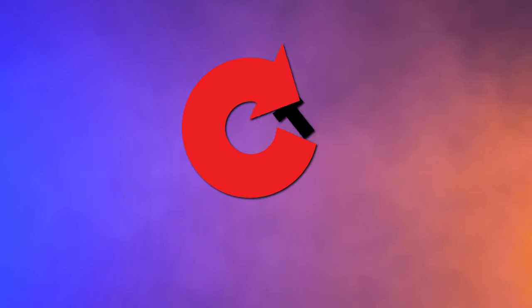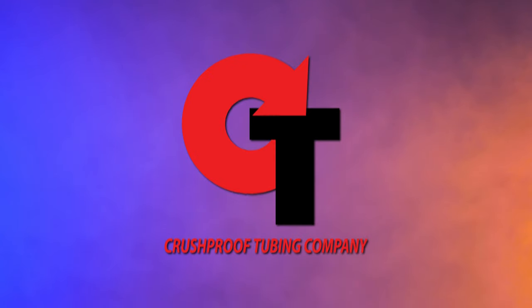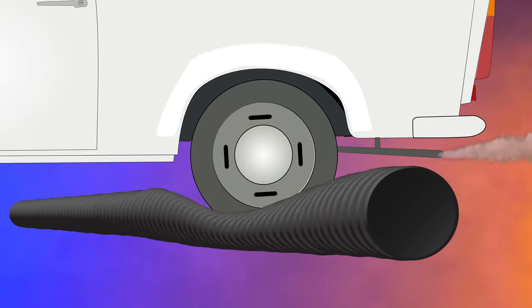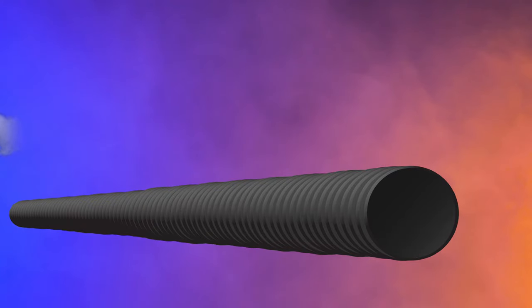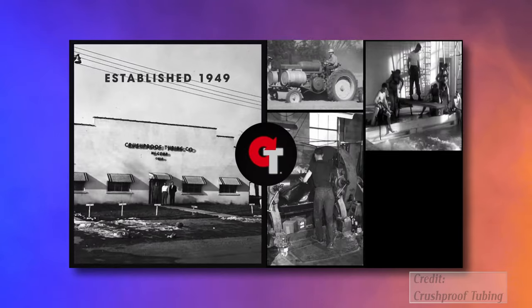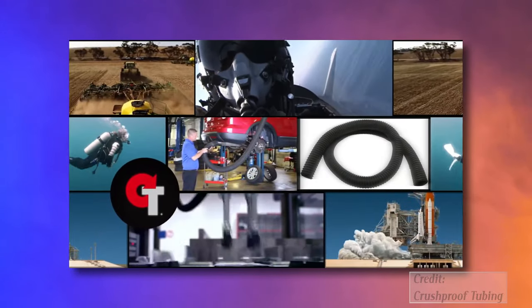In 1949, Crush-proof Tubing Company staked its claim in the automotive aftermarket by making the first crush-proof garage exhaust hose. Since then, they've expanded their product line to produce rubber hose and tubing for many other industries like agricultural, medical, military, and more.